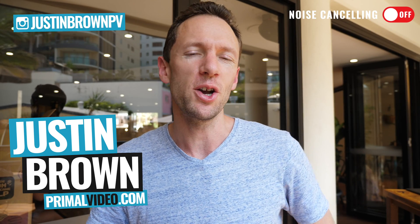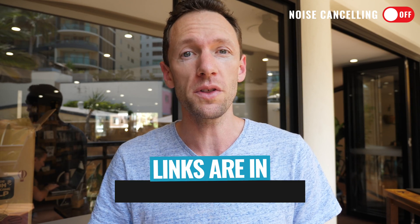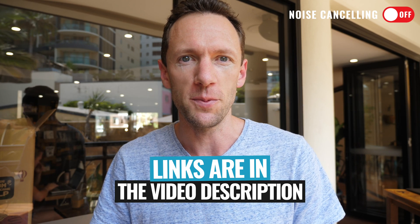Hey, it's Justin Brown here from Primal Video where we help you amplify your business and brand with video. If you're new here, make sure you click that subscribe button. All the links to everything we mention in this video you can find linked in the description box below. So let's jump into it.